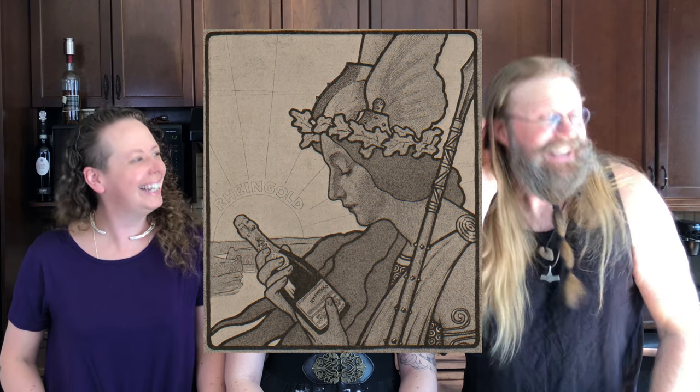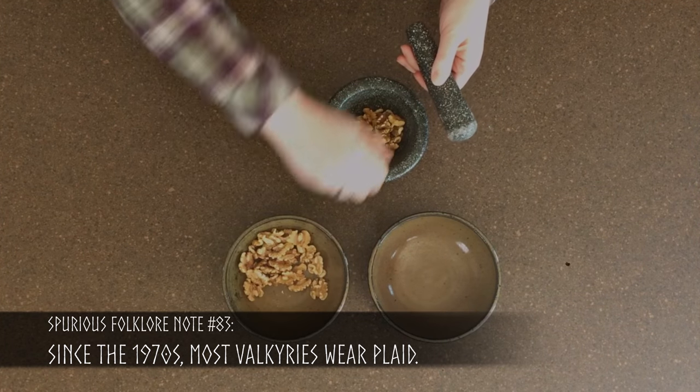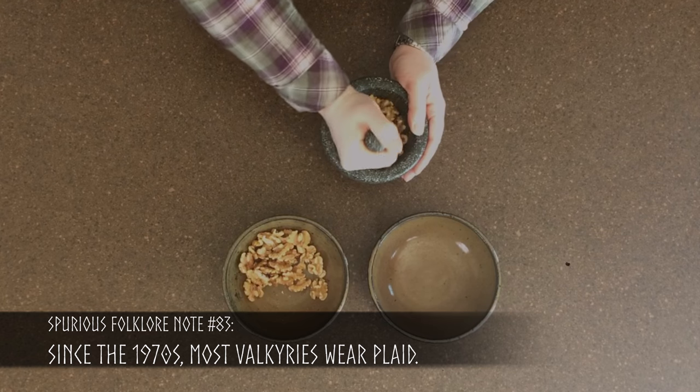Kitchen Valkyrie arrives! Our kitchen Valkyrie is taking the walnuts now and is going to be pounding them into a crumble so that we can crust the cheese with it afterwards.